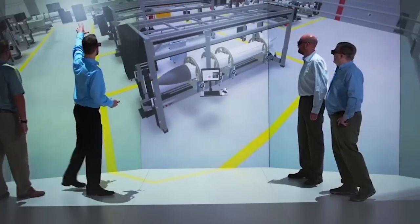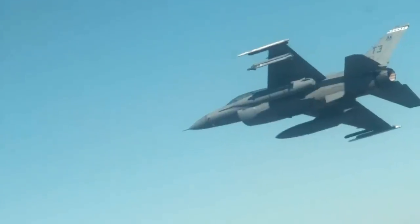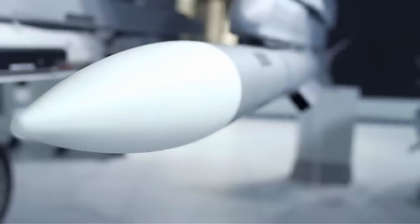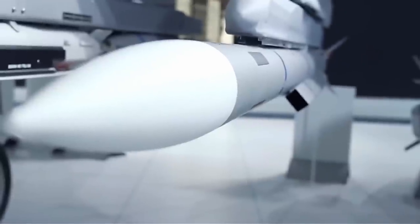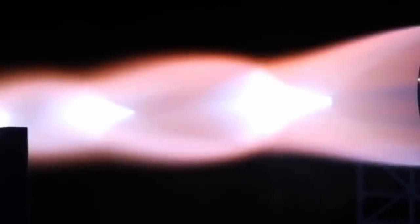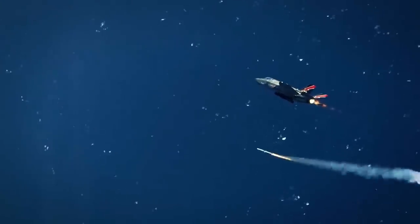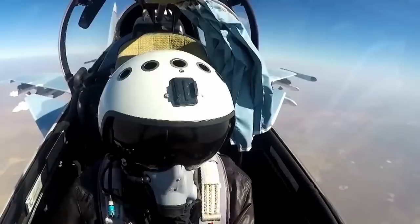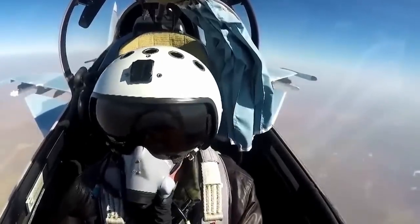It is designed to meet the most stringent requirements and operate in environments with strong interference and countermeasures. The impressive characteristics of the Meteor are achieved through its unique Ramjet propulsion system, a solid-fuel-adjustable-flow-ducted rocket. This Ramjet engine provides continuous thrust to the missile throughout its target interception, delivering the largest no-escape zone for any air-to-air missile.